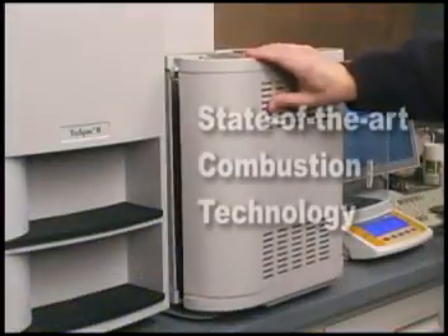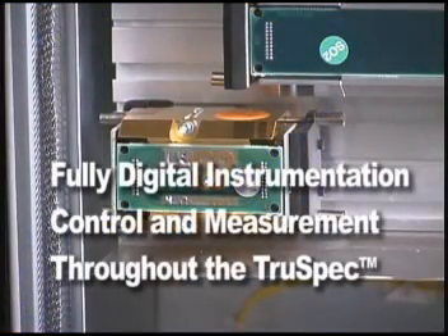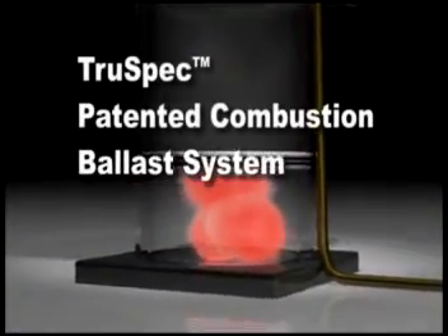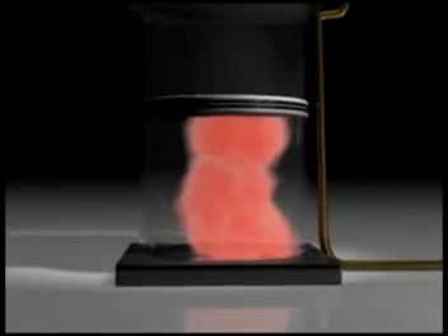The TruSpec utilizes the latest in combustion technologies, as well as offering state-of-the-art digital signal processing throughout its patented detection system and instrumentation control systems. The TruSpec patented combustion ballast system offers rapid analysis while also reducing the cost per analysis.